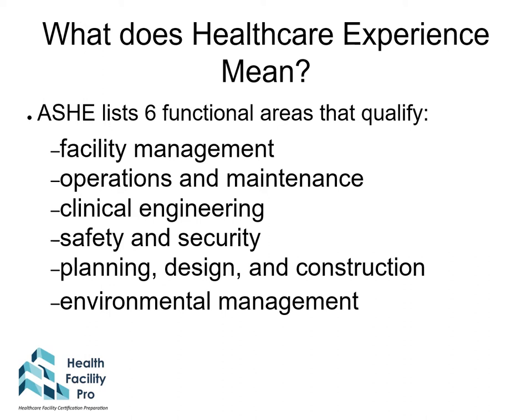What does healthcare experience mean? ASHE lists six functional areas that qualify: facility management, operations and maintenance, clinical engineering, safety and security, planning design and construction, and environmental management. I like to think of three basic backgrounds, which are facilities, design, and construction.